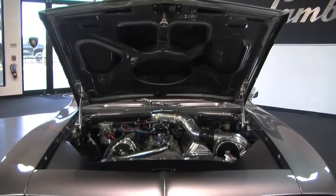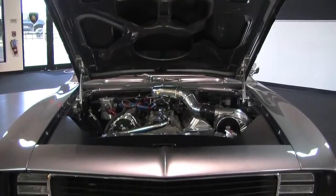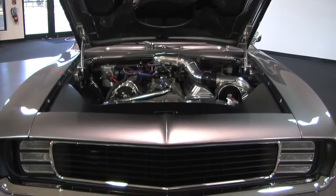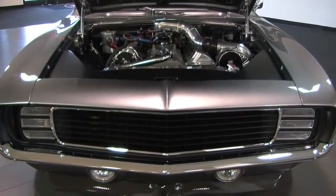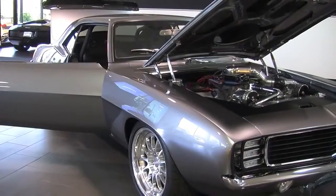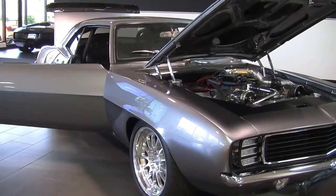It has a leather interior with Recaro racing seats, shaved doors with electric windows and locks, and front and rear carbon fiber spoilers. The hood is actually fiberglass. The quality of the workmanship on the body and mechanically — it is probably the nicest one that I have ever seen.